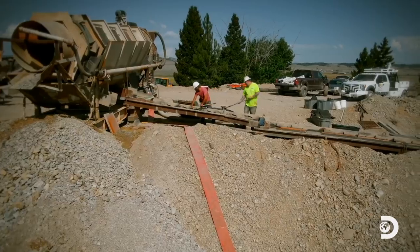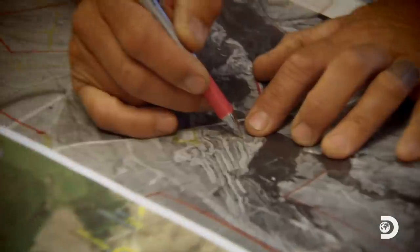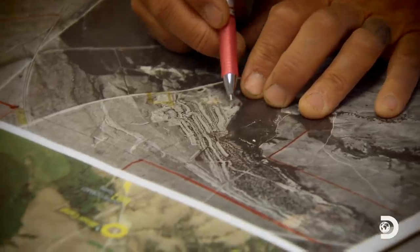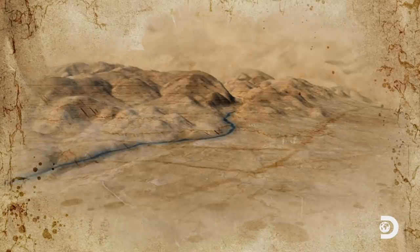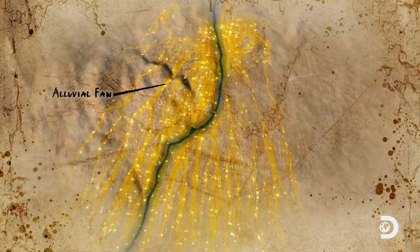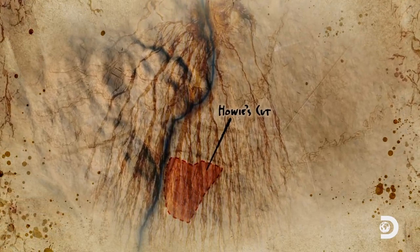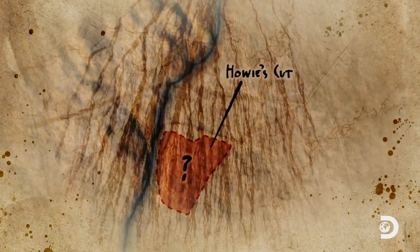Water pressure is ruled out as the culprit, so Dave turns his attention to the pay dirt he's feeding into the wash plant. He's hoping historical maps can shed more light on the land around Howie's Cut. It's always a mystery where the old timers went, and I don't know why they left this little wedge for us. It's clear they didn't mine that. It's quite interesting — I don't understand why.